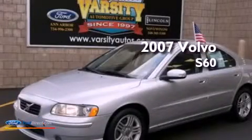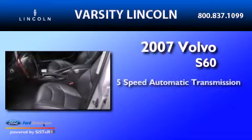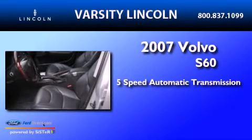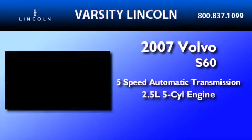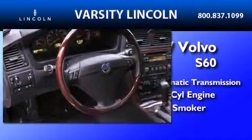This is a 2007 Volvo S60. This four-door sedan has a five-speed automatic transmission, a 2.5-liter inline five-cylinder engine, and a clean non-smoker interior.